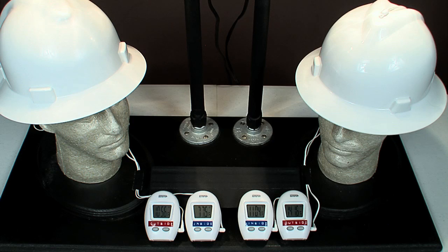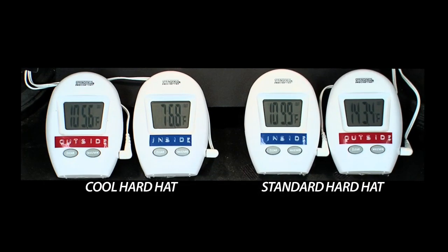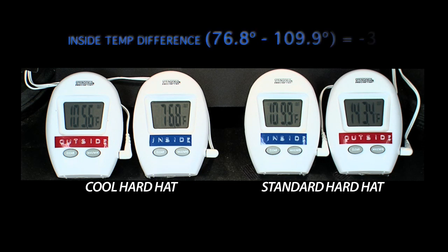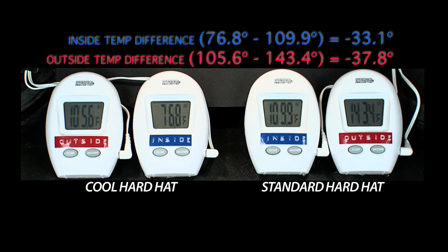Look at the simple test of the Cool Hard Hat versus a regular hard hat under heat lamps. The Cool Hard Hat is 33.1 degrees cooler on the inside of the hard hat and 37.8 degrees cooler on the outside when compared to the regular hard hat.